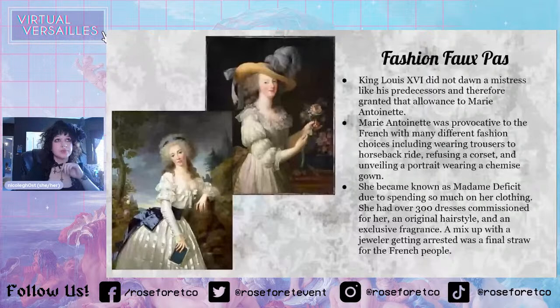She got beheaded. Another thing about her fragrance — people were able to find her when she was hiding during the revolt because of her exclusive fragrance. She wore it pretty heavily, so they were able to sniff her out. That's sad.